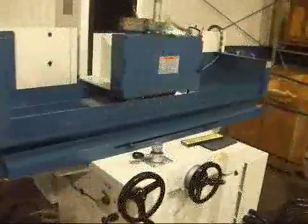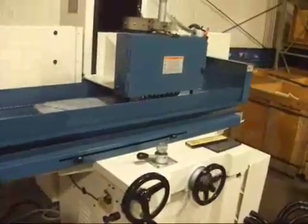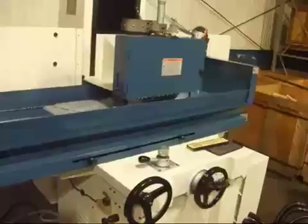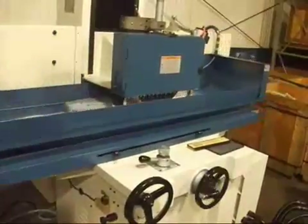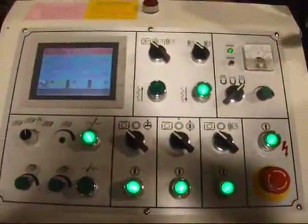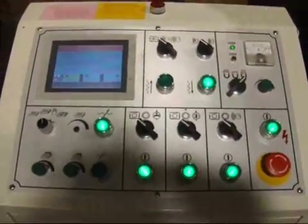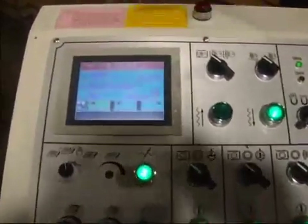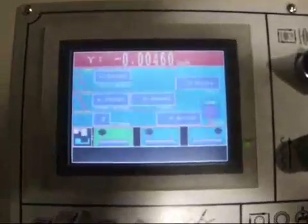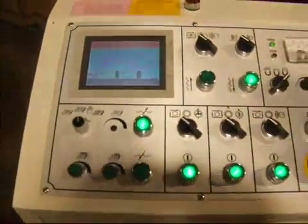This latest evolution of the 12x24 inch grinder is the WM1, which consists of a PLC based control. This is the Mitsubishi PLC control — the latest in technology. We've got an LCD liquid crystal display monitor here. It's a touch screen, very simple to operate and very easy to learn.